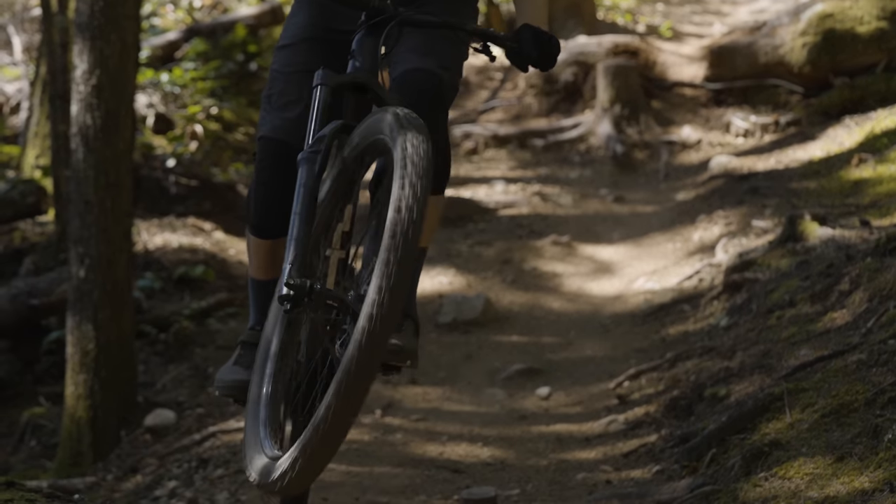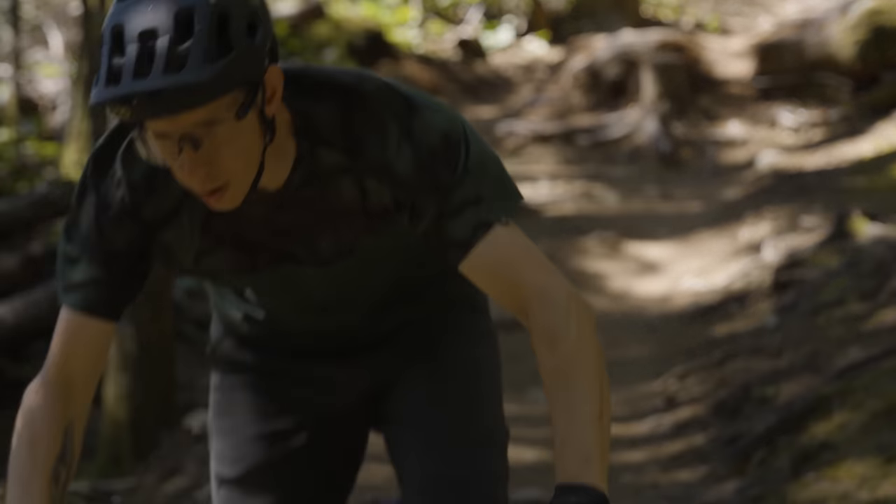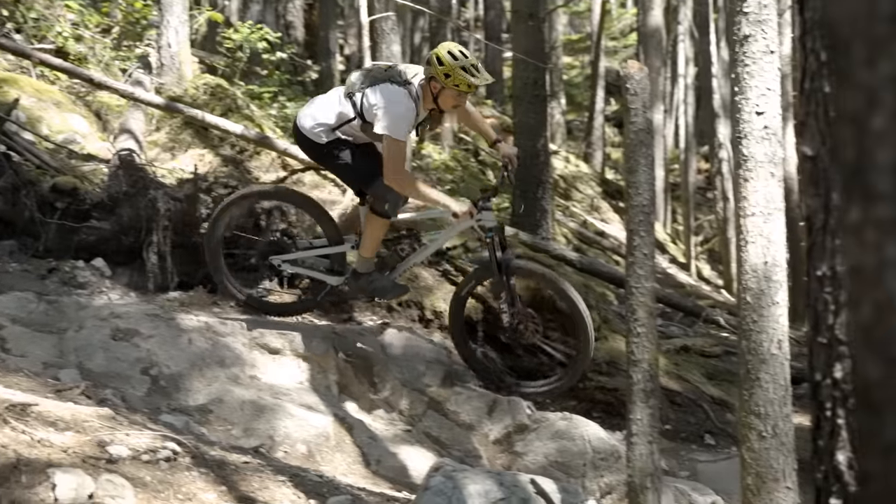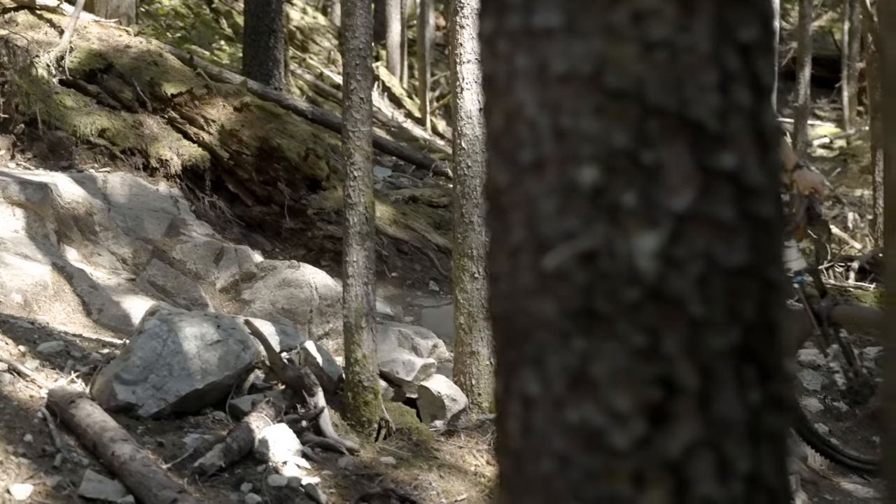What bike did you feel most comfortable on — most secure descending? That'll be the Status. The Rift Zone is close too; I felt really comfortable on it and it's more of an all-rounder, but for pure downhill performance I think the Status is the one I'd drop into the steepest trails and feel most at home. The Rift Zone I could have as my everyday bike for after-work laps, whereas with the Status you really do have to find trails that match its geometry.